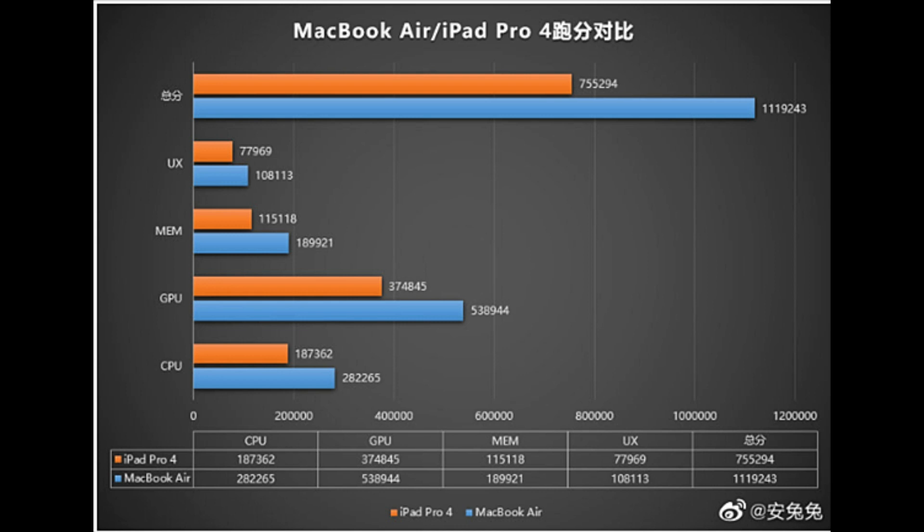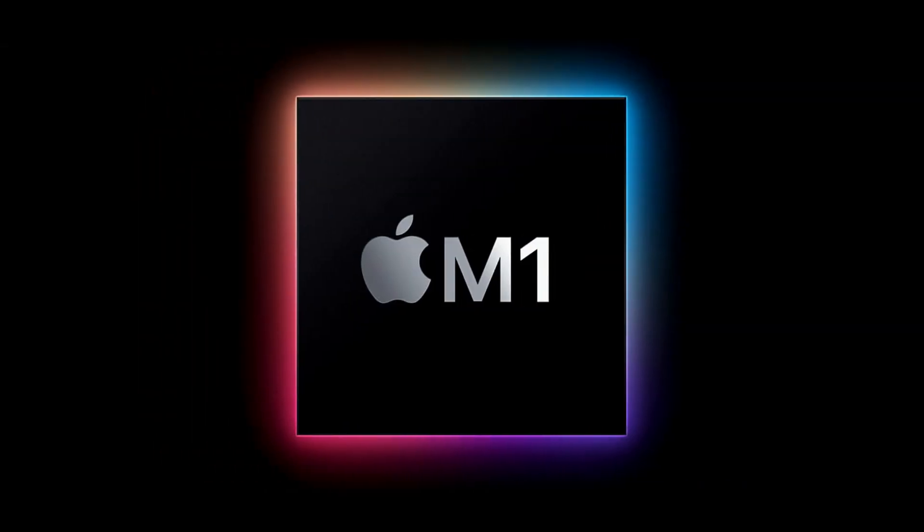Some might ask: how can an Apple computer run iOS software? This is because Apple's new M1 architecture is the same as in the iPhone or iPad, so naturally the M1 Mac can run iOS applications.